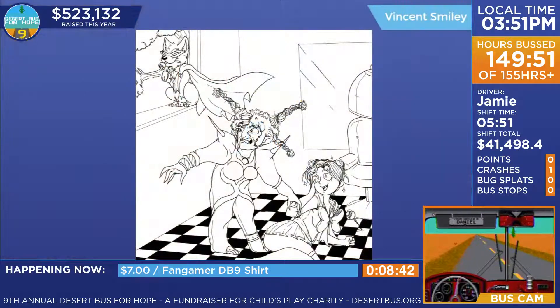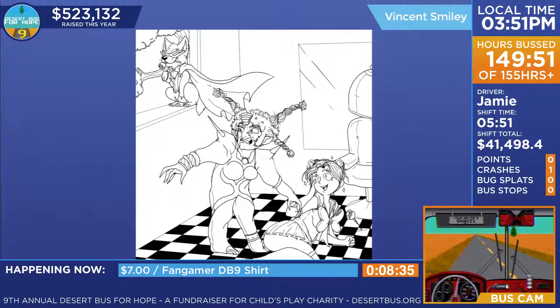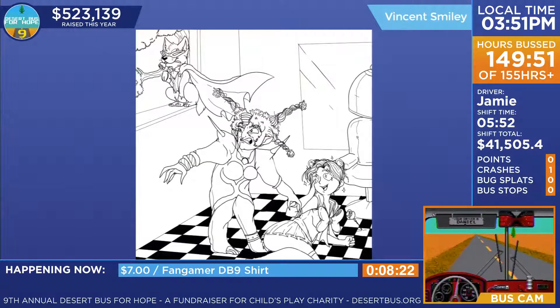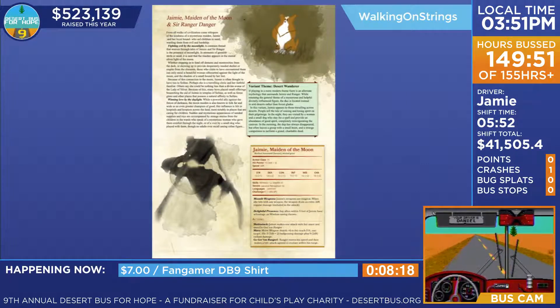The first one is by Vincent Smiley and is a tuxedo ranger swooping in to save sailor Jamie. It's just classic Sailor Moon goodness and I love it — it's incredible.